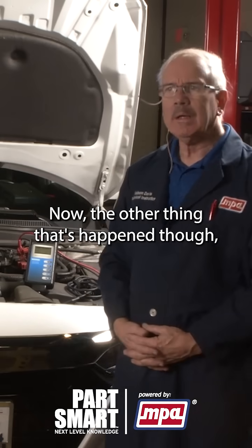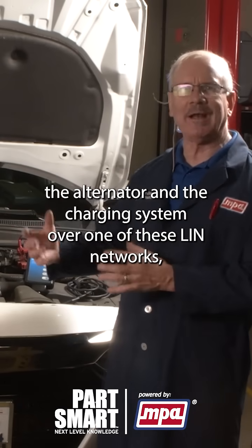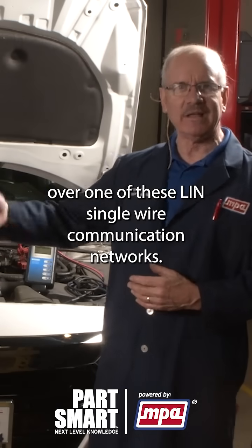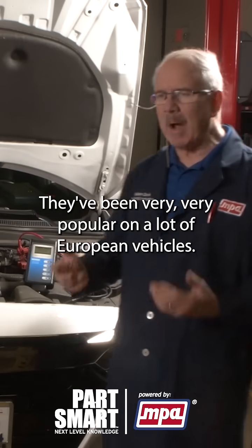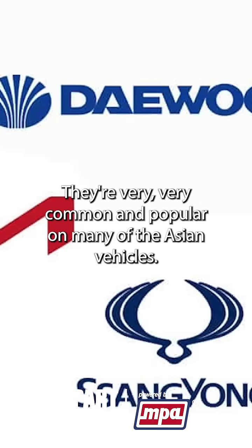The other thing that's happened is that a lot of car manufacturers have gone to controlling the alternator and the charging system over one of these LIN networks, over one of these LIN single-wire communication networks. They've been very popular on a lot of European vehicles and are very common on many Asian vehicles as well.